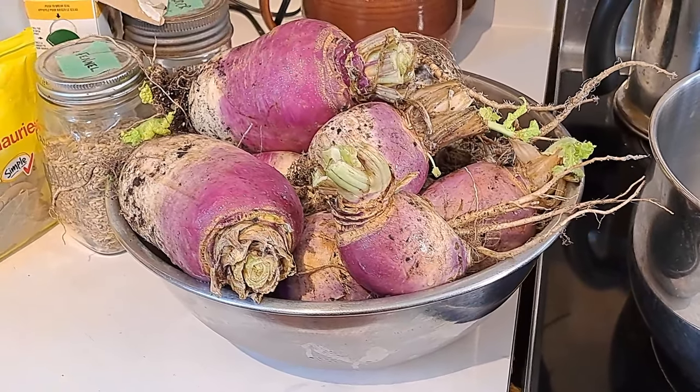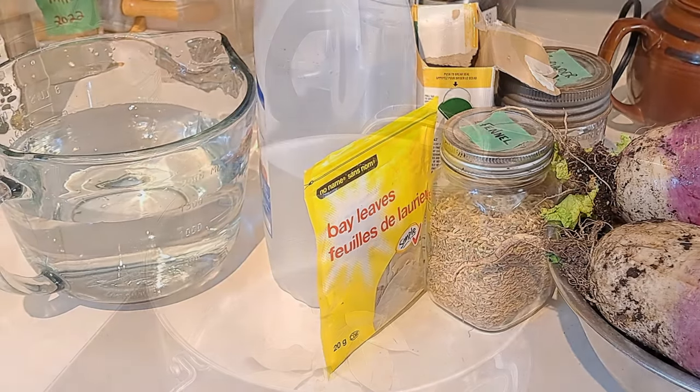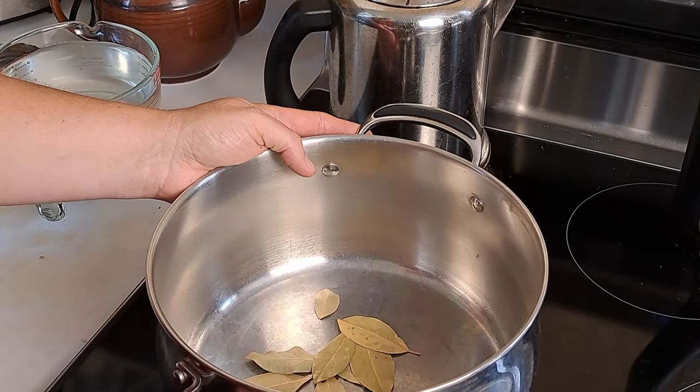I have been harvesting our turnips over the last week or so whenever they get to a size that seems perfect, or the tops start to die back. We finally got enough here to do probably a double batch. First thing we're going to do is get our brine ready, because you need to cool it off after bringing it to a boil. It's a very very simple recipe and a very quick thing to do - no canning involved. We're going to get all our ingredients in the pot, bring it to a boil, and while it's simmering and cooling we're going to clean, peel, and slice the turnips into matchsticks. I'm starting off with six bay leaves.